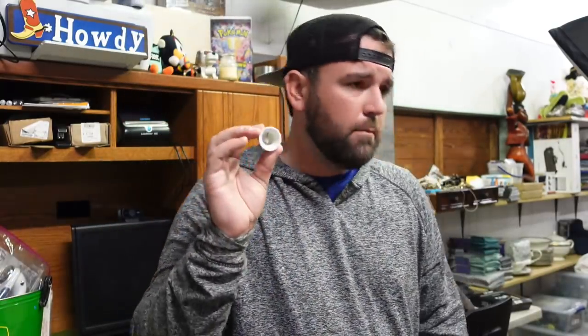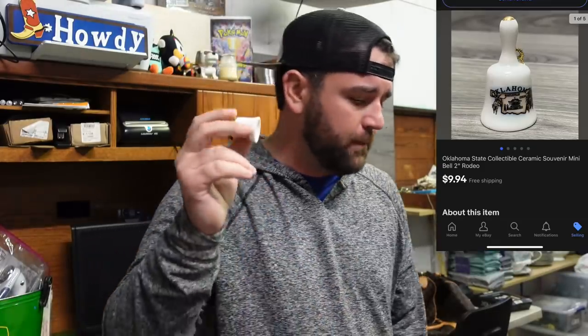Now we sold this little Oklahoma mini bale souvenir piece — a little two-inch deal. Picked these up out of the Cartersville unit; there's a whole bag of them so I listed them. $9.94 free shipping, goes at first class rate in a box — make like five bucks, so I'll take that all day long.